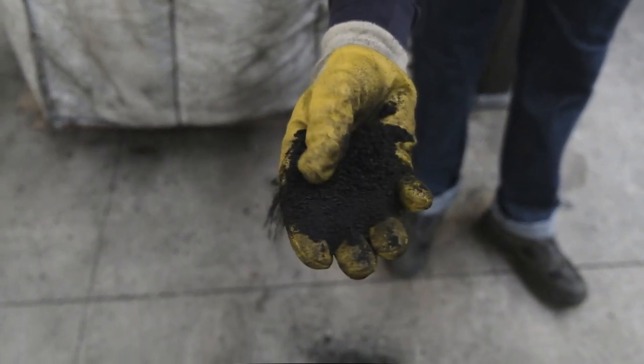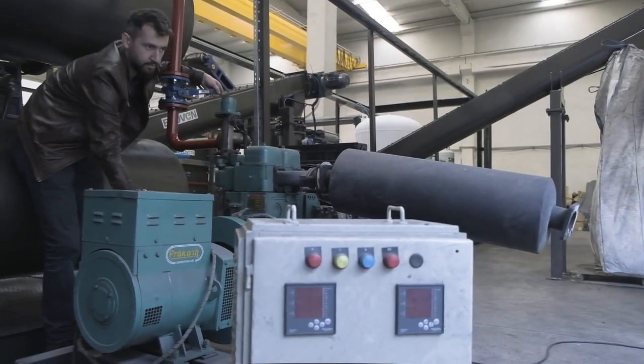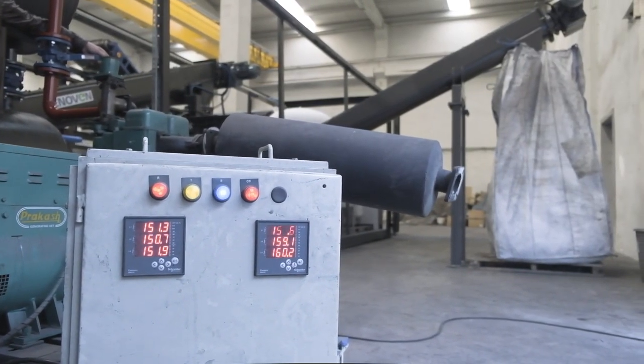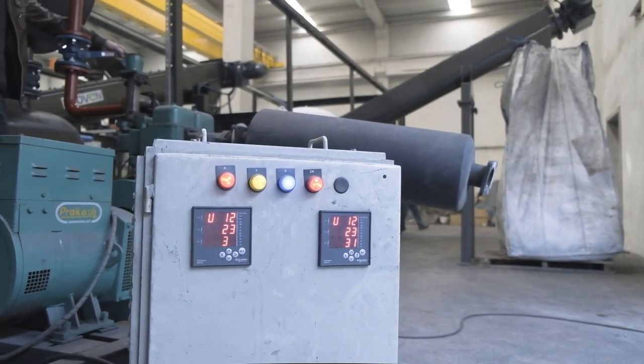This is the carbon black — it is completely pyrolyzed and cooled. You may see that the generator is operated by our own pyrolysis gas. The gas engine runs on the gas produced by the pyrolysis process.